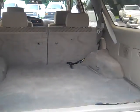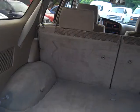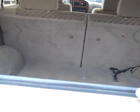All kinds of room in the back, and like I said that second row seat folds down for even more room. All kinds of anchor tie downs back here in the back.